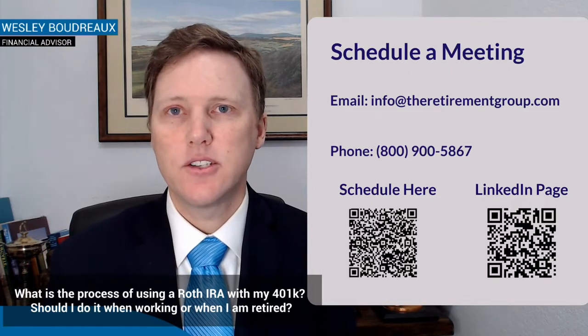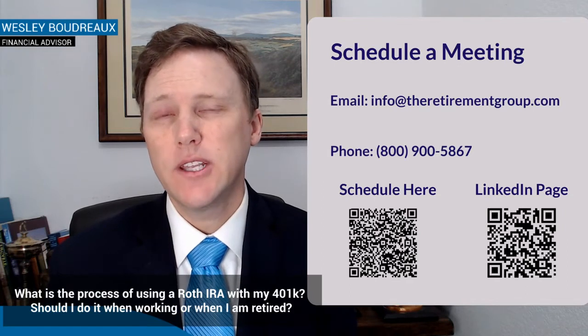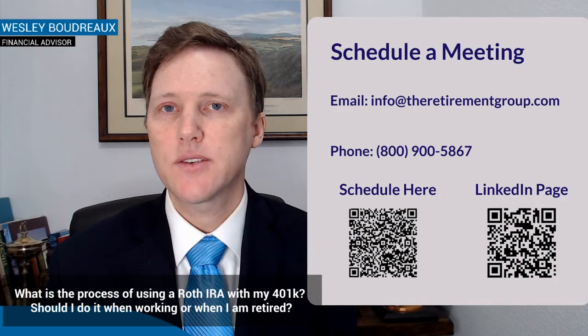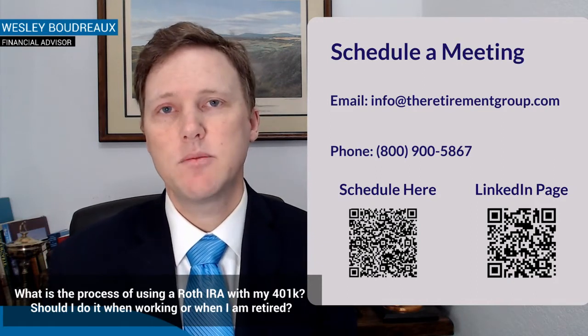If you put in on an after-tax basis, you don't get that deduction now — so no tax savings upfront. That $10,000 grows to $30,000. When you retire and take that money out, the original $10,000 is tax-free, but the $20,000 in growth is going to be taxable at whatever your tax bracket is at that time.